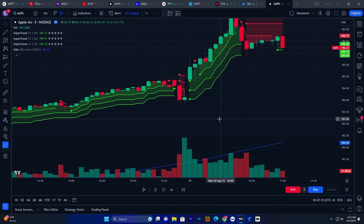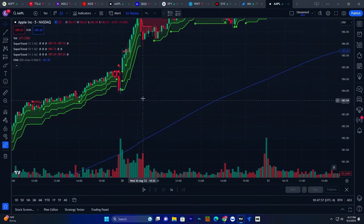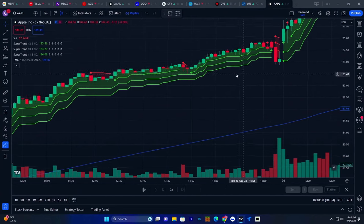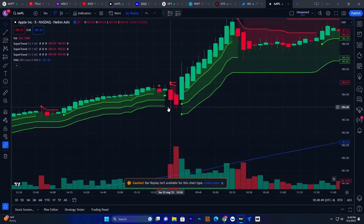One more indicator that makes everything easier: Heikinashi candles. They clean up a lot of the noise. Go up to your candles, click on the different sets, and select Heikinashi. With the moving average and three green lines showing bullish momentum above the moving average, one red line could be a false signal — you wait for a second red line. Two red lines can mean nothing and price continues up. Three red lines would be an indicator to exit. Heikinashi candles help confirm by showing bearish resistance candles.